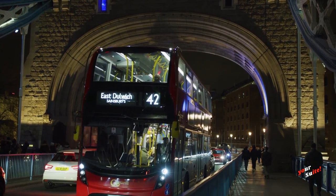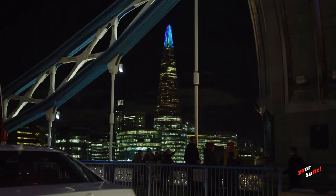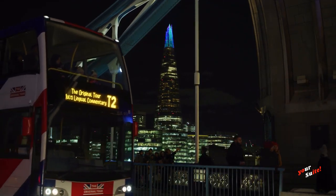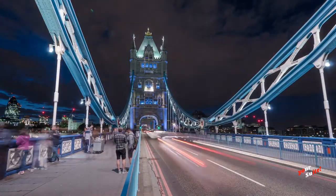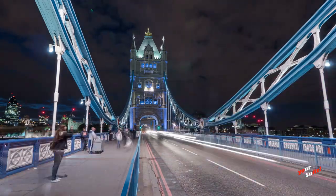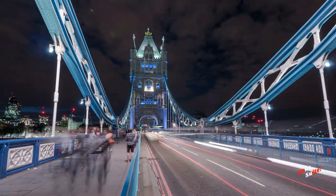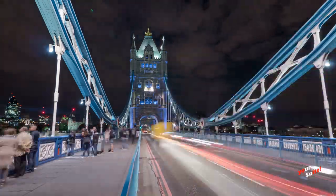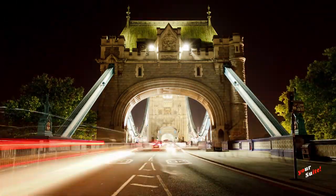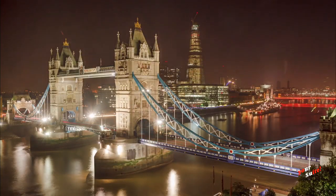Since 1982, visitors have been able to see inside Tower Bridge and discover the history of the bridge and why it came into existence through fascinating exhibition content. Tower Bridge is accredited with Visit England's Gold Accolade and has been awarded the TripAdvisor Traveler's Choice Award for 2021, celebrating attractions that consistently deliver fantastic experiences to travelers around the globe.